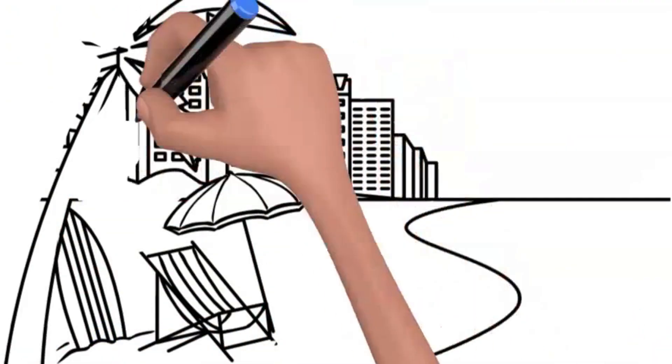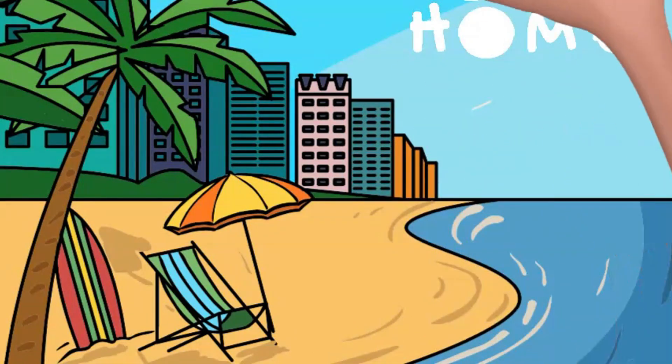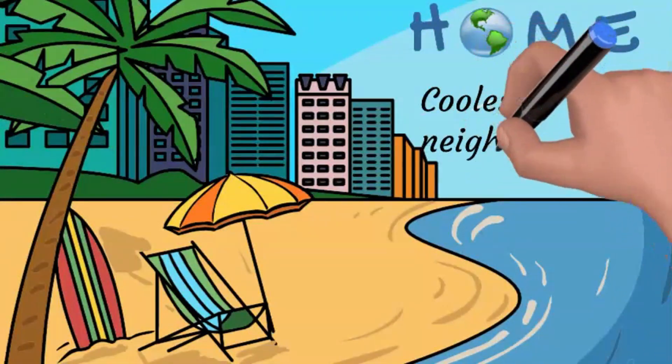Back home on Earth, we've got everything we need to survive: air, water, and tons of amazing creatures. It's like the coolest neighborhood in the solar system.